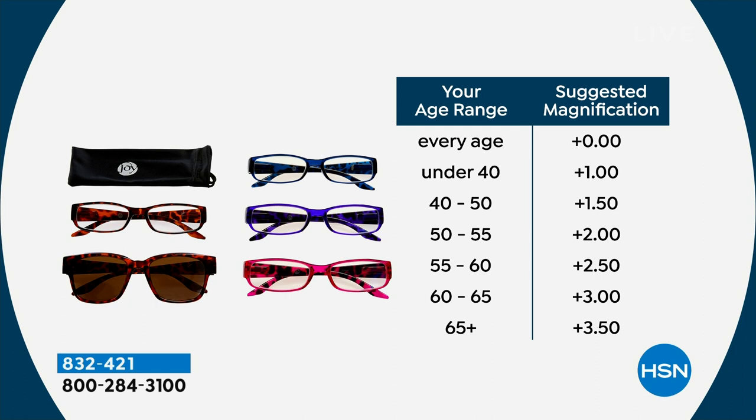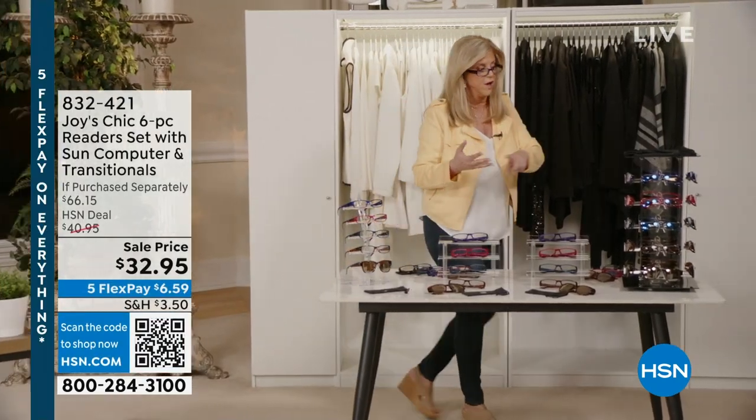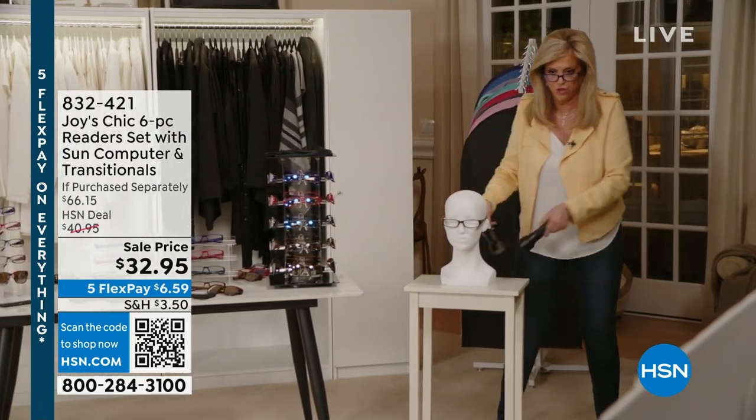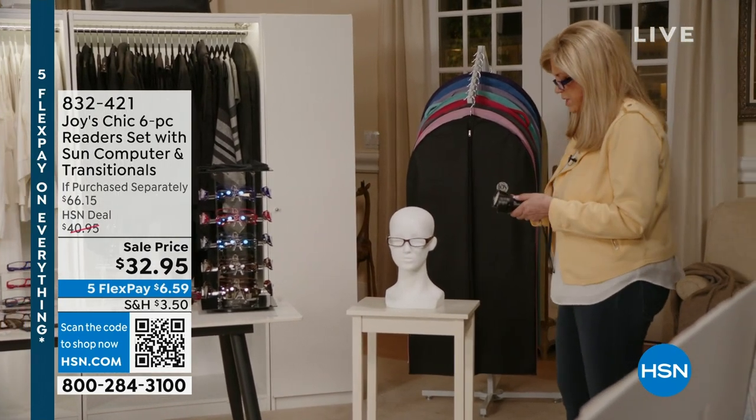In the drug stores, one pair is this price — but you can't find 3.0 or 3.5. I want to quickly show you something about these transitional readers — they are worth the whole price of admission. I'm going to duplicate the sun here. Can you see this everybody? I'm just going to hold it there for about ten seconds.